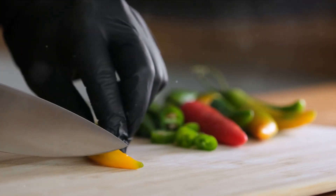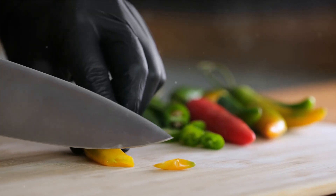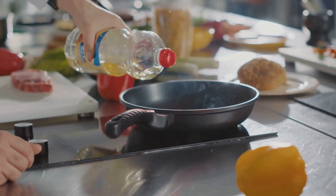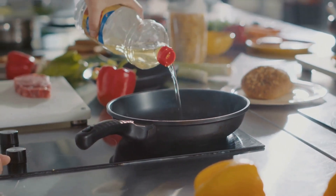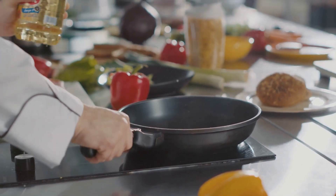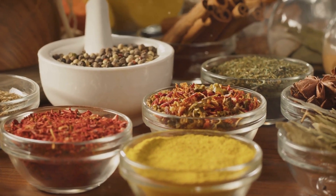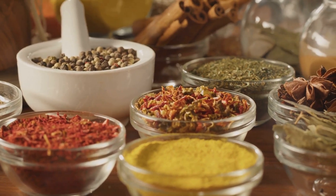Now, let's turn up the heat with some scotch bonnet. This fiery pepper is not for the faint-hearted. It gives the Jollof rice its characteristic spice and heat, but remember, a little goes a long way. Chicken stock is another key component — it provides a rich and savory foundation, enhancing the flavors of all the other ingredients. Vegetable oil is used for frying the ingredients, giving the dish its classic glossy finish. Next, the trio of thyme, curry powder and bay leaves — these herbs and spices impart a fragrant aroma and a robust flavor profile that is unmistakably African.